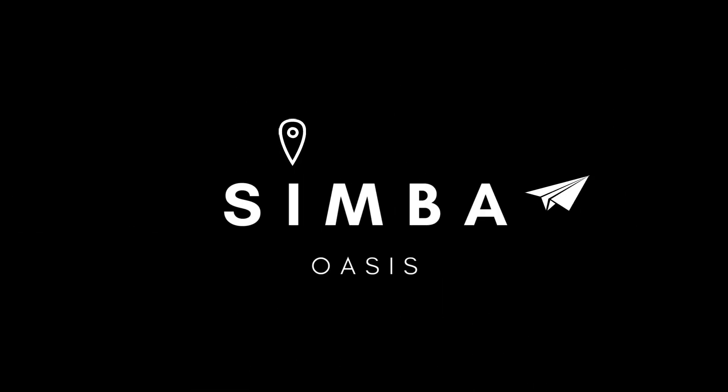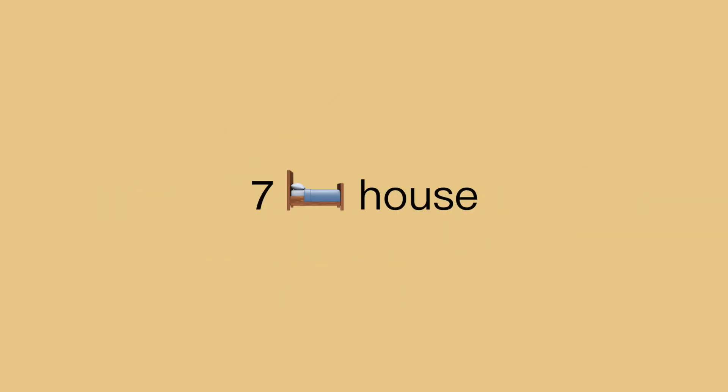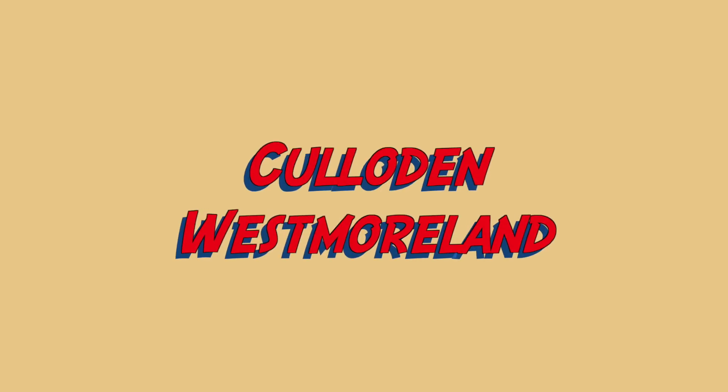Hey everyone, welcome back to Cymbal Oasis. Today we're going to be looking at a seven bedroom house located in Cologne, West Mallory.